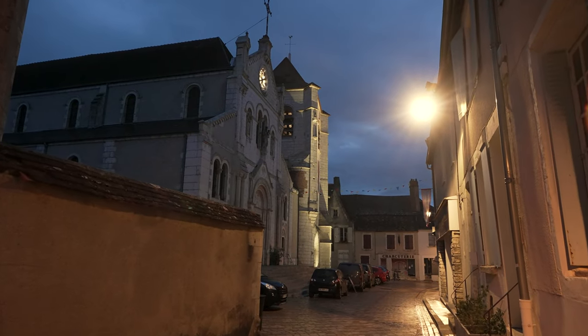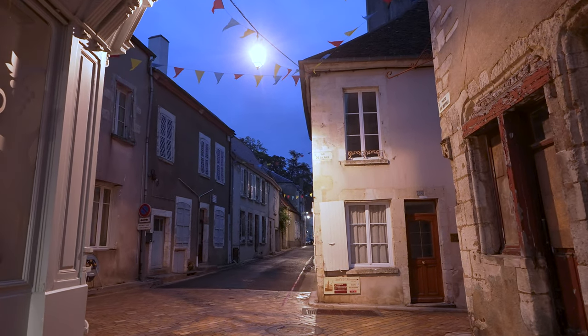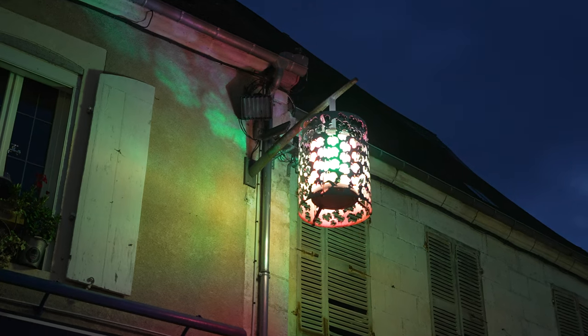After dinner we went for a stroll around town. I definitely recommend doing this, as you'll be the only people in the streets and all of the pastel hues are pretty magical when lit up by street lights.